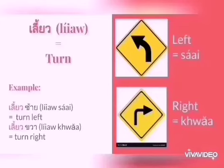The next word is เลี้ยว, which means turn. We use เลี้ยว with left and right. Left is ซ้าย and right is ขวา. When you hear เลี้ยวซ้าย, it means turn left, and เลี้ยวขวา means turn right.